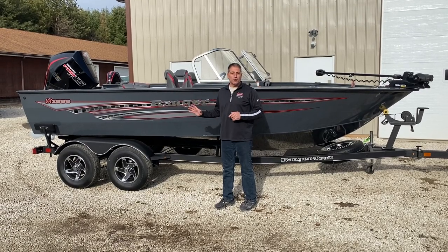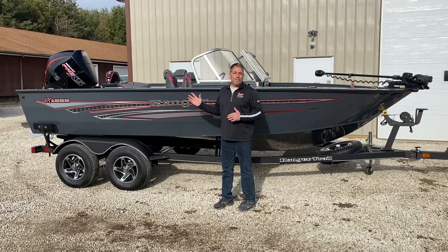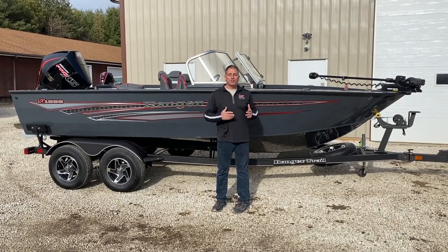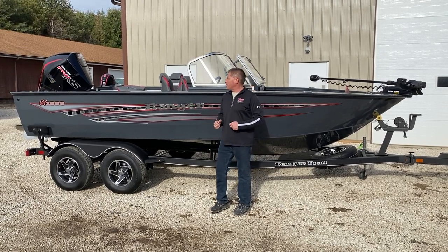This boat is awesome. Super wide, long — almost 19 feet long. It has jump seats in the back, and a removable rear deck in the front so you can do a little pleasure boating up there. We can also order bow cushions in for it to make it a super, super great all-around boat.